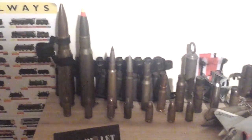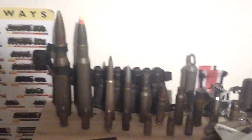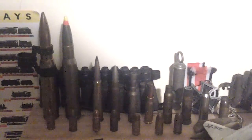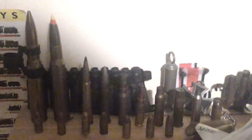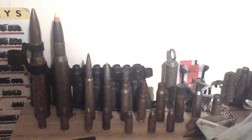Hey guys, it's SnuffNatic here, and I've got another amazing video for you. It's Christmas night, so you might not see any difference here from my last video, but there is actually one more bullet — my bullet collection has extended just a bit.